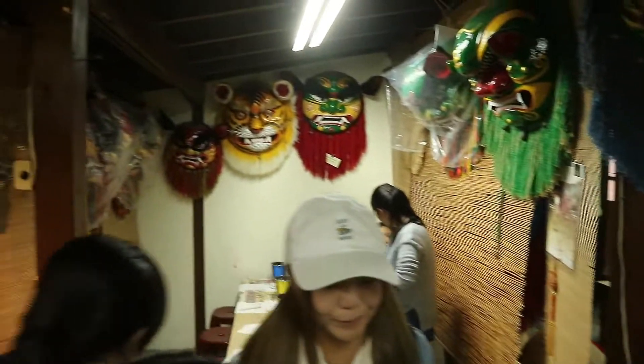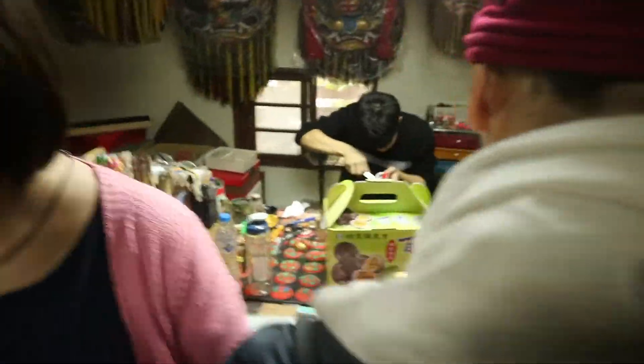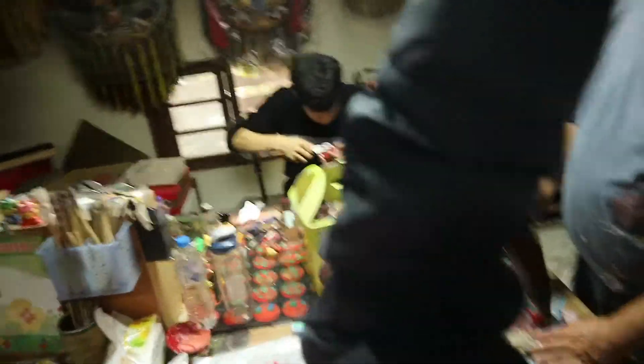Then we went to the artist village, Isu-tsun, to paint some lion heads. This is the place and they have a lot of beautiful lion heads hanging around.